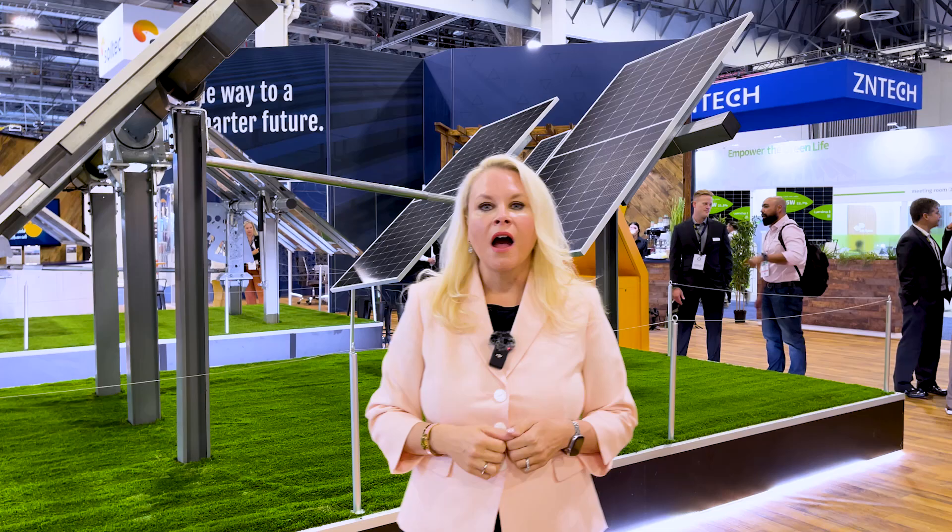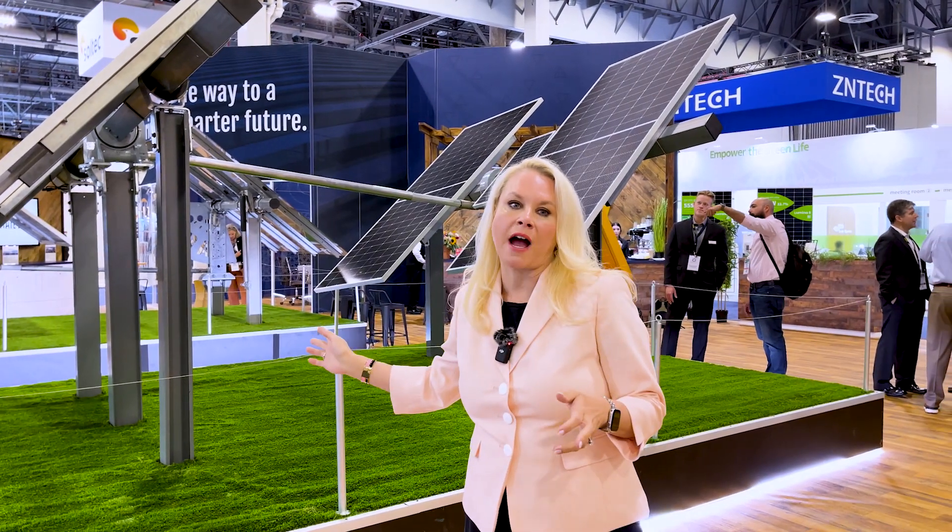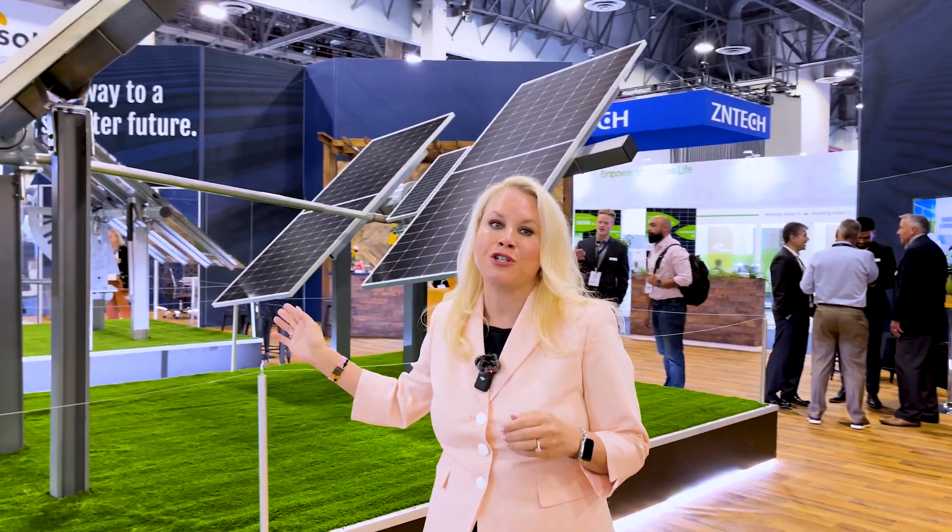Hi, your search for a solar tracker solution that is both cost-effective and tailored to meet diverse terrain demands ends here. Array has a suite of tracker solutions to meet your needs, and I'm excited to share our latest innovation with you. I'm standing beside what can only be described as a breakthrough in solar tracker technology. This is the Array STI H250.